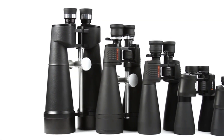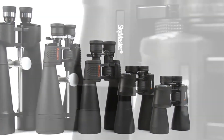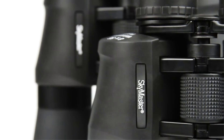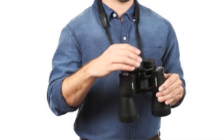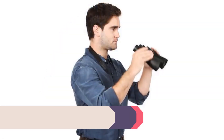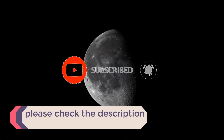In this video, we listed the 5 best binoculars for astronomy that are available on the market for their true quality. I tried to make the list based on their popularity, quality, price, durability, user opinions, and more. If you need more information about these products, please check the description section below and don't forget to subscribe to our channel to get future reviews.